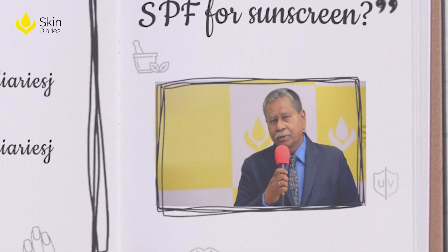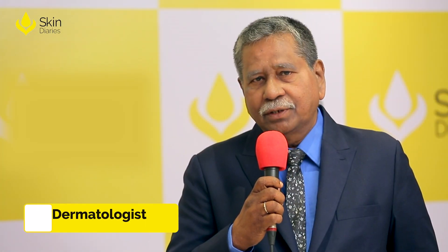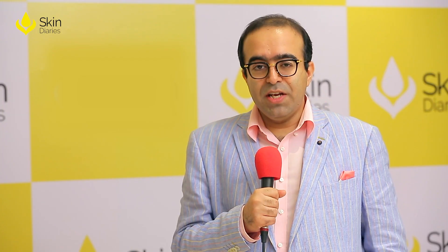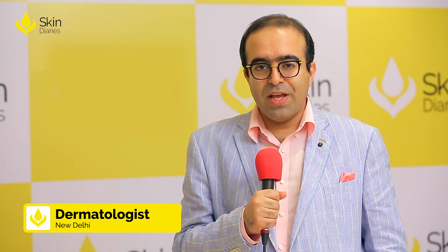An ideal SPF would be something above 30 and below 40, and it should be used at least 30 minutes before you go out in sunlight. In the Indian population, an SPF of around 30 is more than enough.